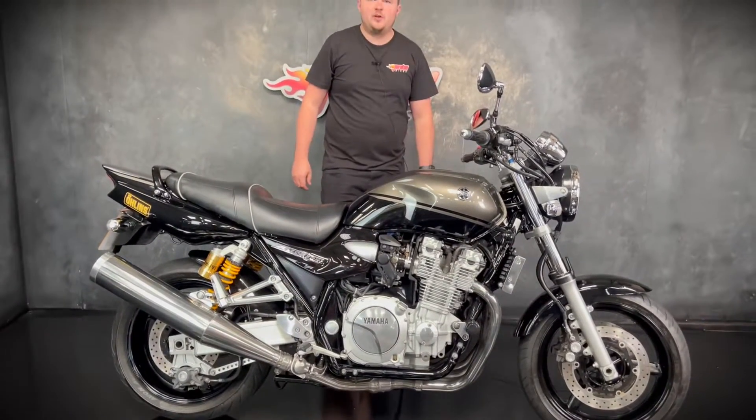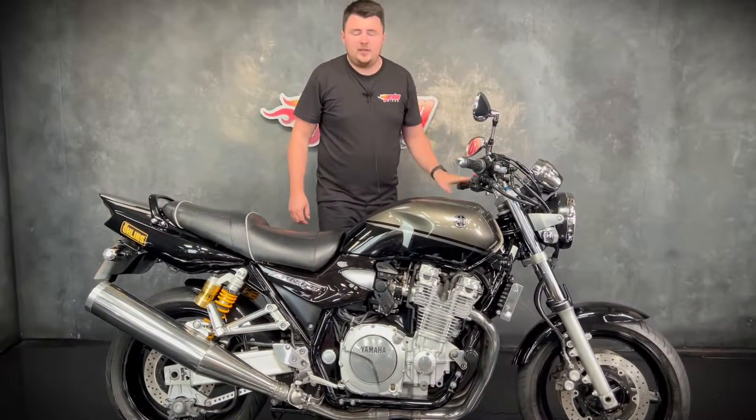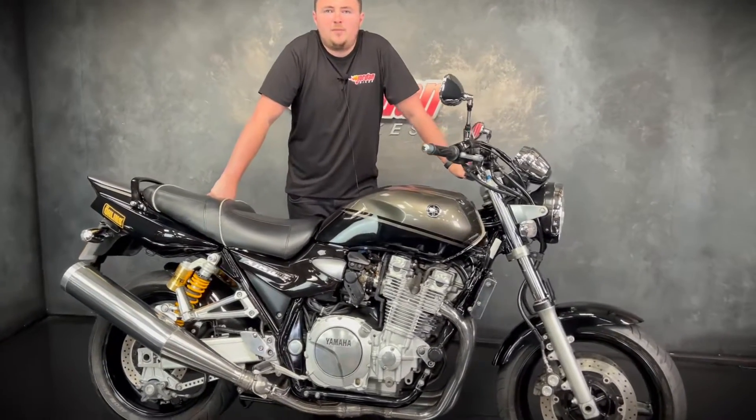We're going to give the bike a really thorough service before it leaves us. If you do fancy it, give us a call — come down to the showroom and get it bought. Cheers.